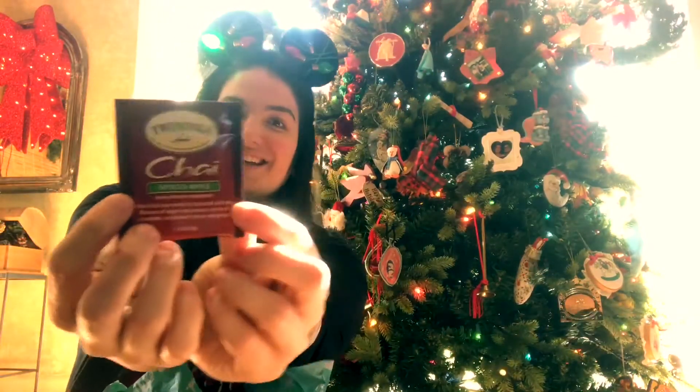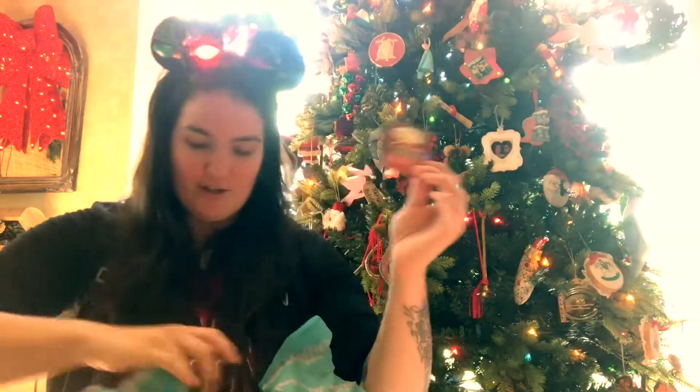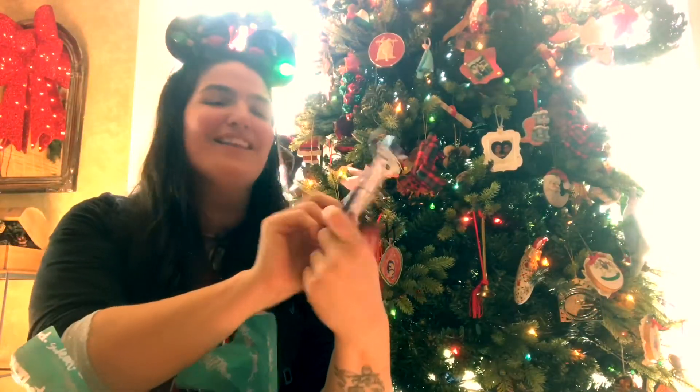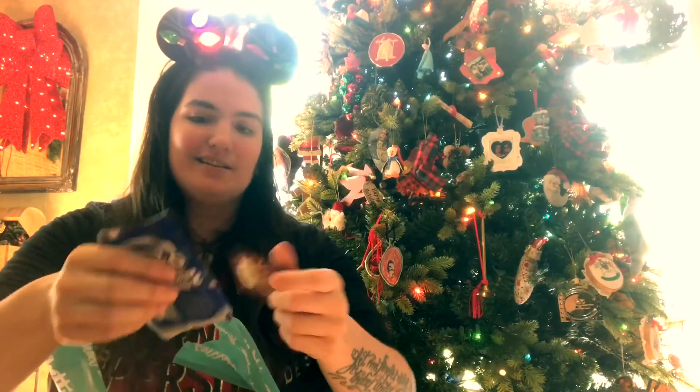The first thing we have is chai tea, which is my favorite — how did you guys know? Although I'm pretty vocal about how much I love chai tea! There's also an Oreo hot cocoa mix that is so wonderfully festive. This is exactly the kind of little cute extras that Bout Betty's does to make you feel really special.